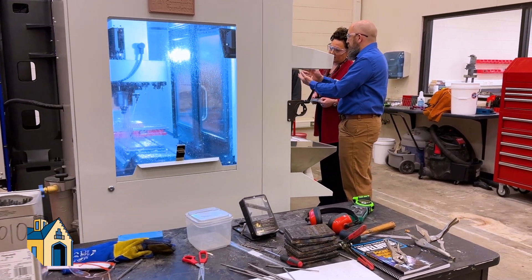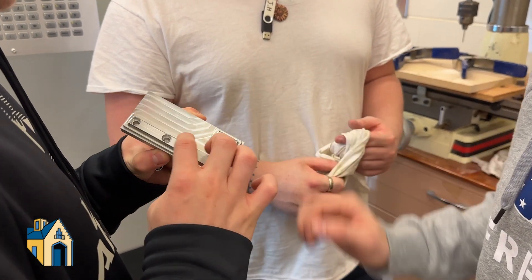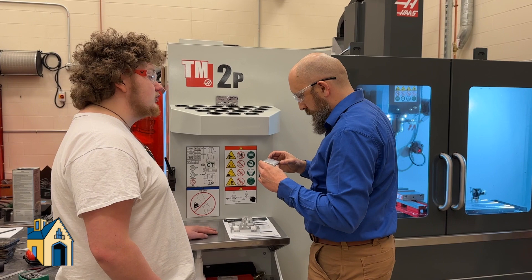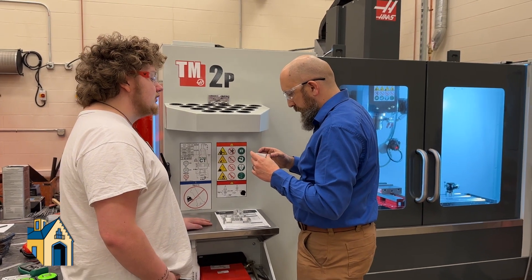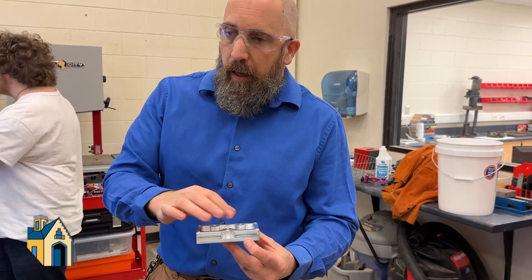This is the engineering program at Hamilton High School through Butler Tech. Basically what we're doing is training students up for manufacturing engineering. So this is if they want a job in welding or machining, or just manufacturing engineering as a whole, if they're looking to go to college for engineering or engineering technology — all of that is encompassed within this program.